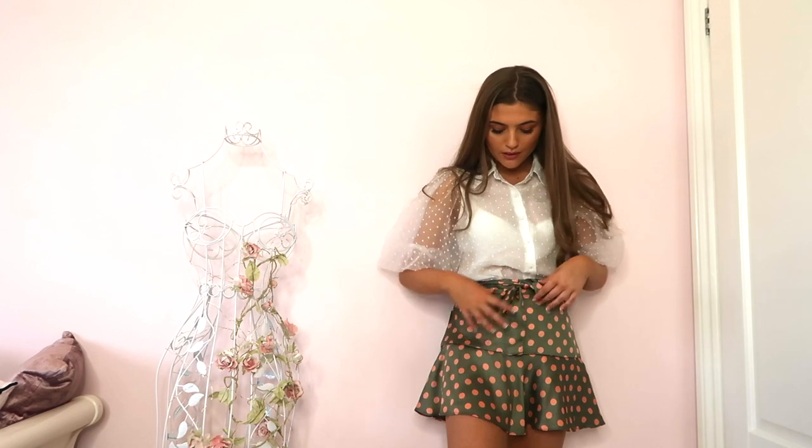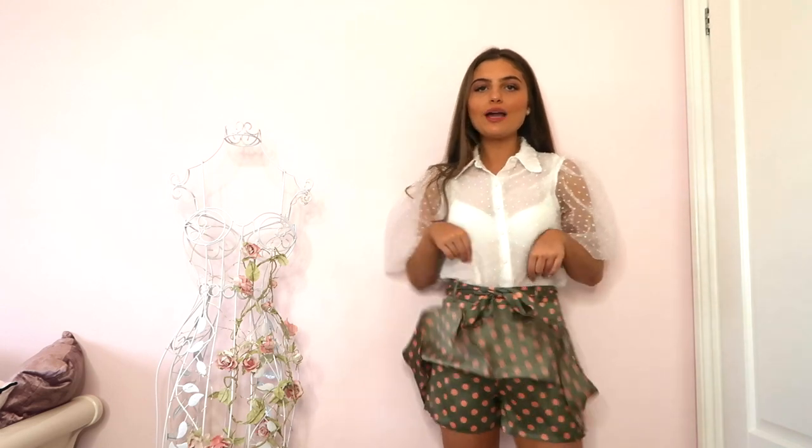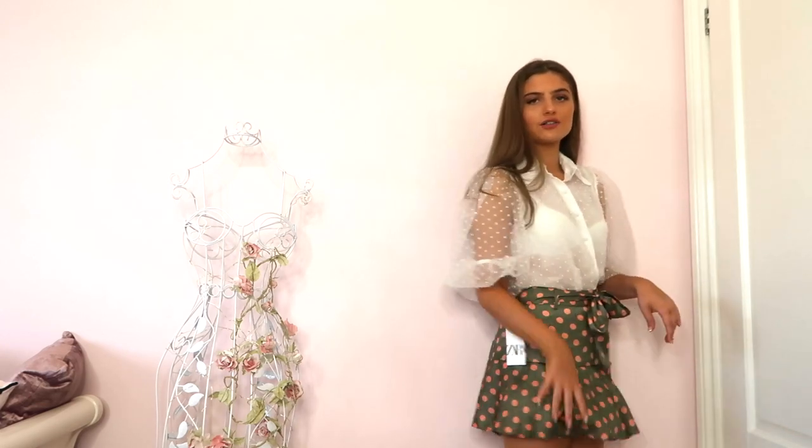I've paired the blouse with this little skirt — it's a khaki green color with pink polka dots and it ties up into a little bow. It's like a scallop skirt so you don't have to worry about the wind. I'm in love with this outfit. The skirt actually comes with a matching top but I didn't get it — I've got plenty of white tops to wear with it. It's like a little rah-rah skirt, which is what I used to call them when I was five.